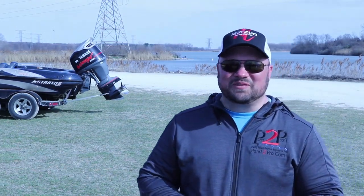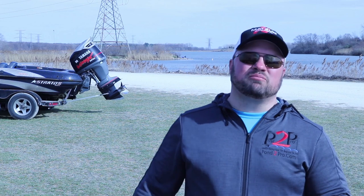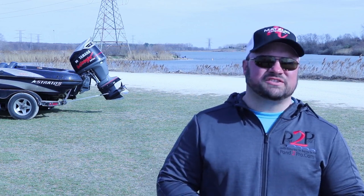Mike Watson here from Pond to Pro. We do quality fishing gear from beginner to pro. We're out here near Joliet, Braidwood Lake in Illinois, fishing the Angler's Choice Tournament.